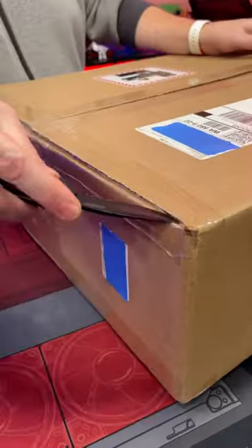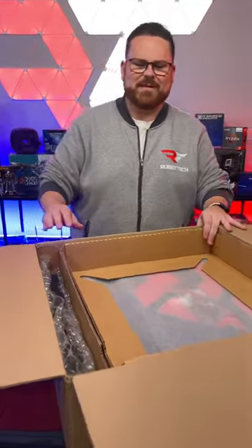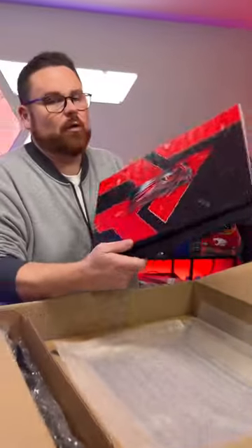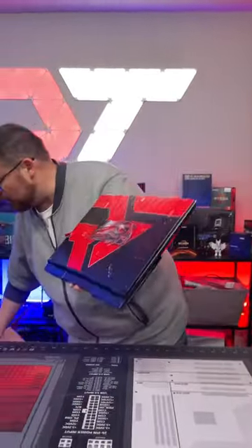Oh snap, look at that! It's like textured — oh man, that is super cool. I'm going to show you their crazy printing technology.